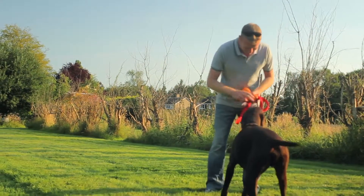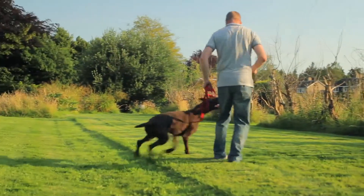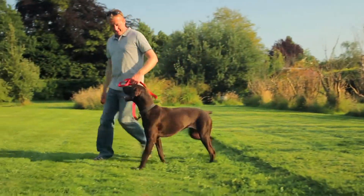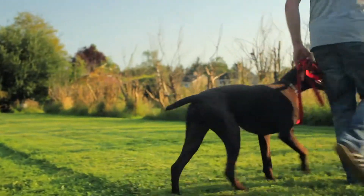Interacting with it — this is the thing. It isn't the toy rewarding the dog, it's the handler, the human being, interacting with the dog using that resource. That's a really nice dog. Good boy.